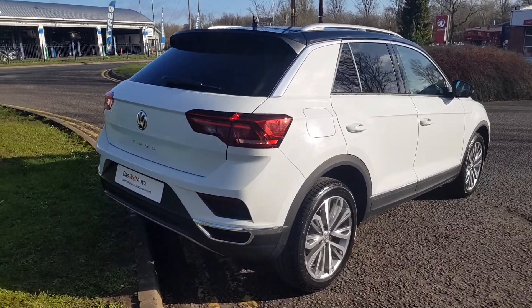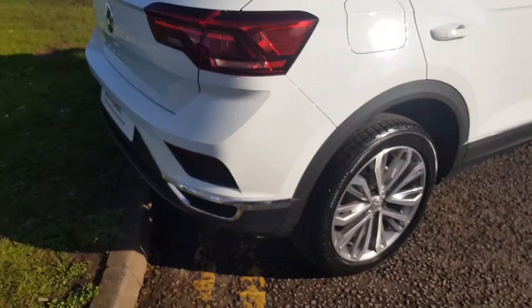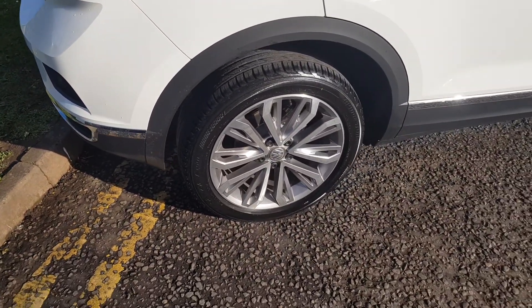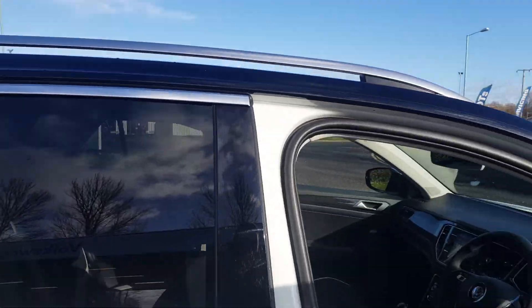It's the SEL trim, highly specified, finished in pure white with a black roof and wing mirrors. You get front and rear parking sensors, those gorgeous 18-inch alloy wheels, rear privacy glass, and silver roof rails.